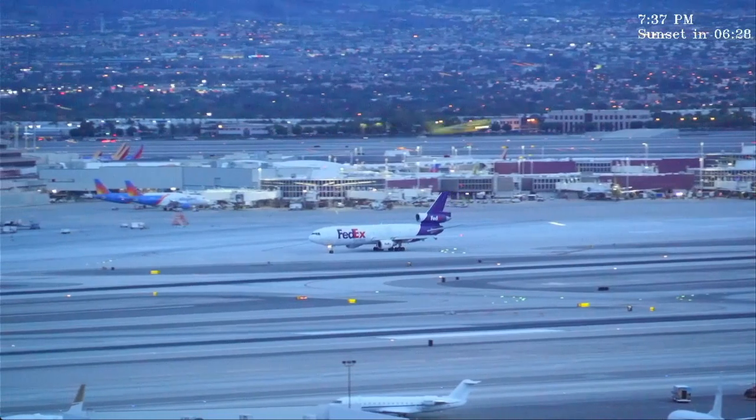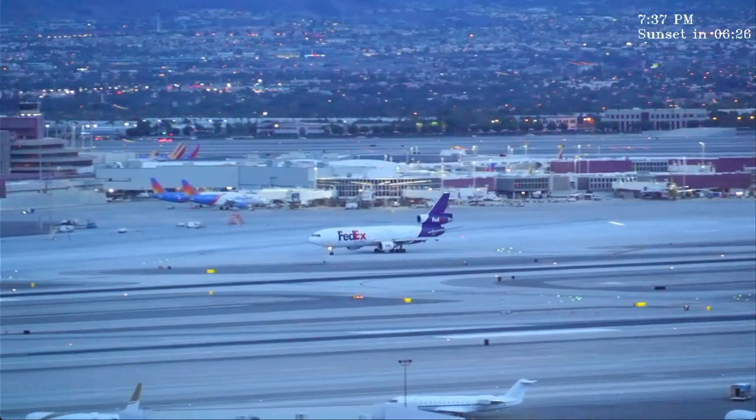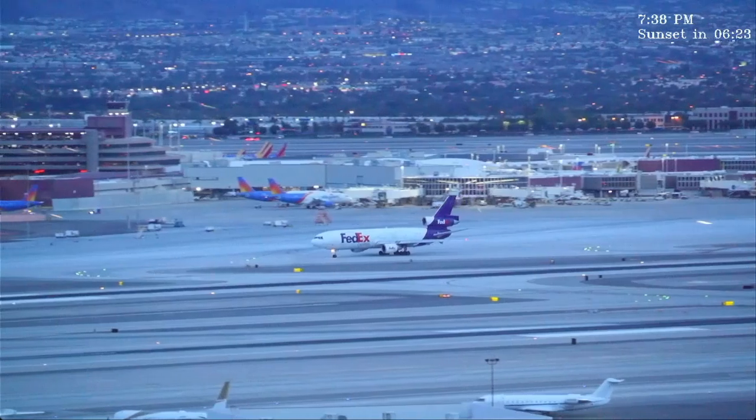American 2475, winds 210-16, runway 26R, cleared for takeoff. 26R, cleared for takeoff, American 2475.